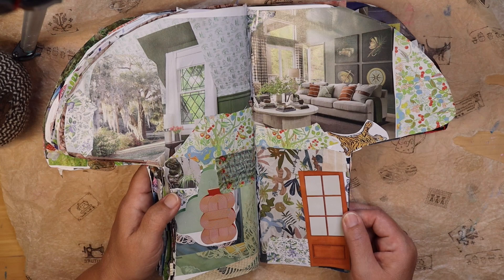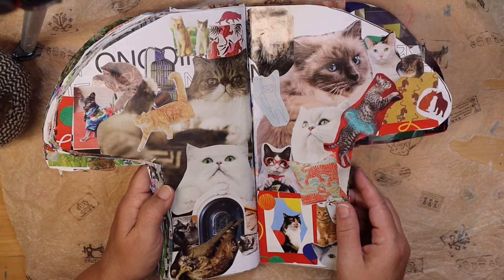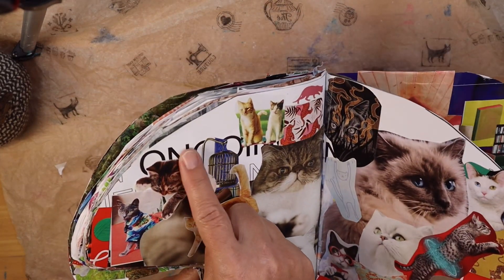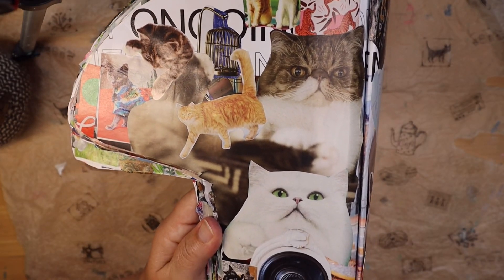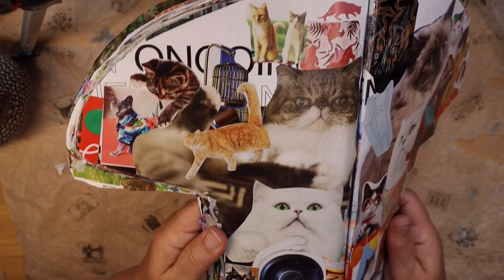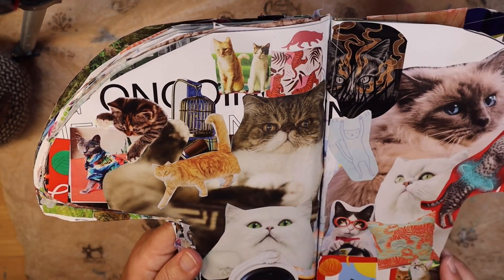Now if you don't want your own space and would like it packed, then this might be the room for you. This room is loaded with cats — I didn't finish up here so I'll have to add more cats. But look at this, this is full of all kinds of kitties, and for some reason, an empty birdcage. But we won't talk about that too much.